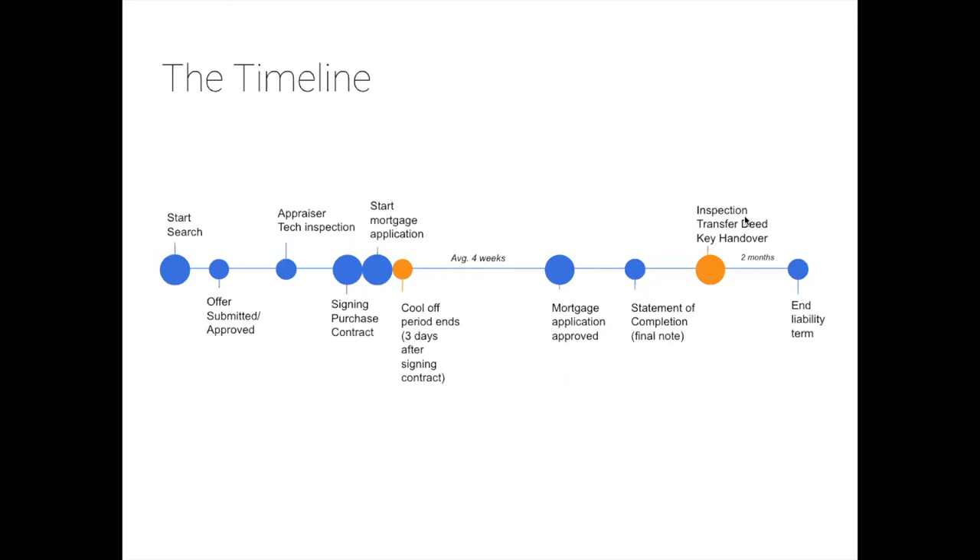There's a two-month liability term after transfer. Ludo advises using the house intensively within the first two weeks — open all windows, test all heaters — to identify anything broken that wasn't caught at the final inspection. Within this period, you can still hold the sellers liable and ask them to fix it.